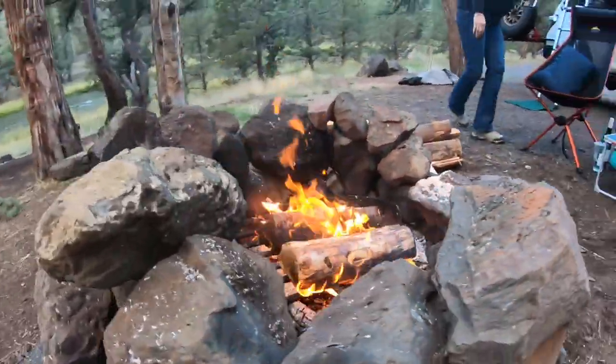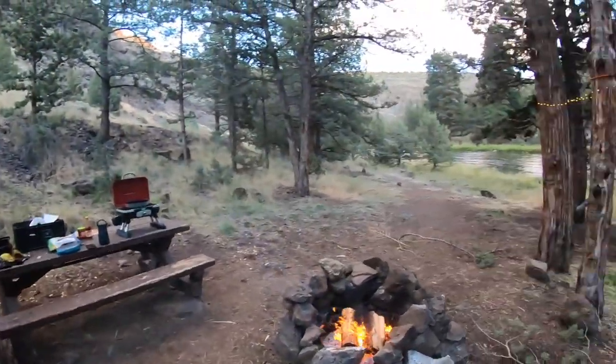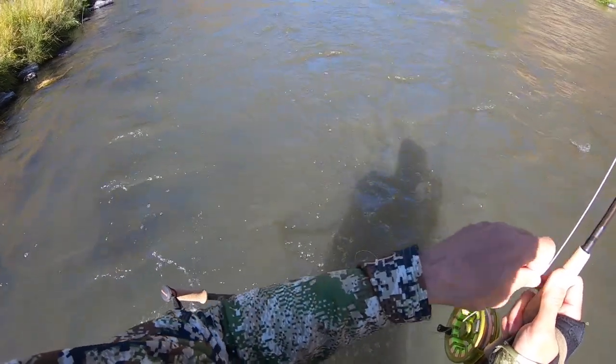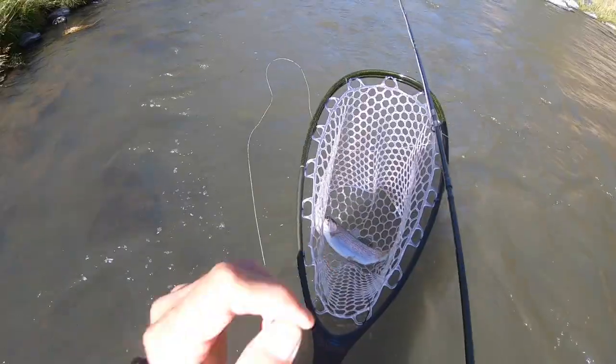The camping's also great along the Crooked River — there's a variety of different campgrounds. Here we're setting up camp for the night. We put up a string of lights, started a fire, opened some wine, and had a nice evening. The next morning I was back on the river, and the second day I did a little better as far as size of trout.